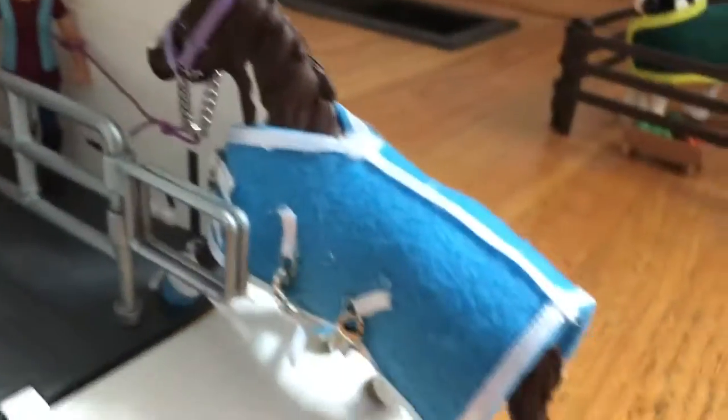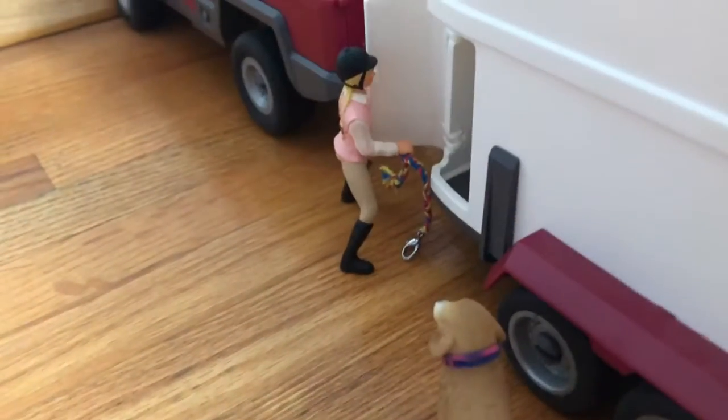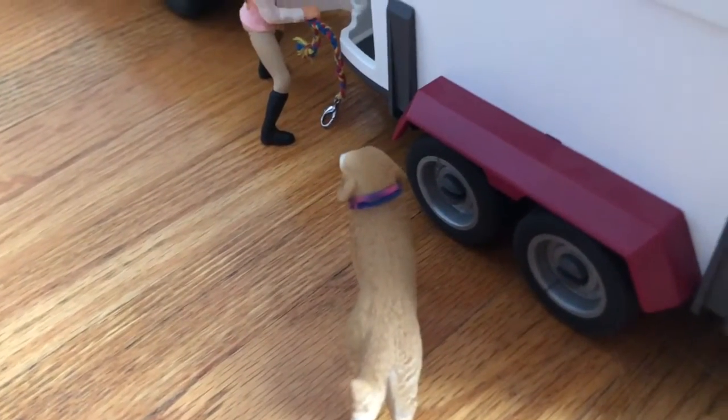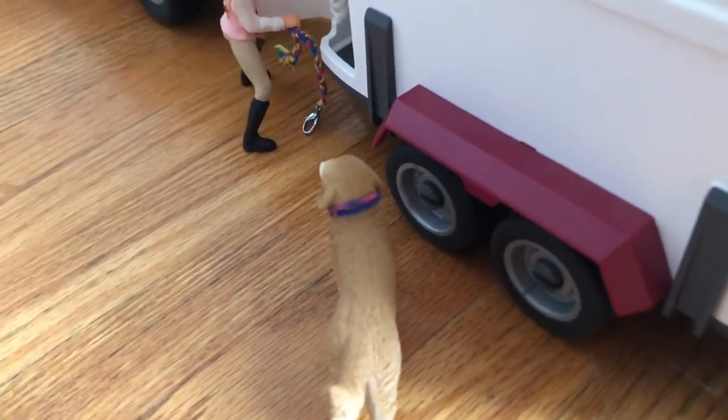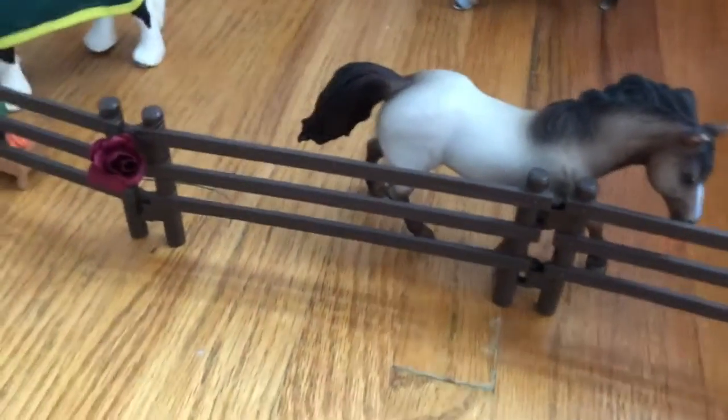Moving up, we have the trailer and Stacy who's leading up Dakota in her fancy shipping set, which I made myself and think is very cute. Then we have Ellie who is putting a lead rope into the trailer, and Goldie the golden retriever is following along. Dakota is a paint mare, Phoenix is a thoroughbred mare, Eric is an Andalusian, and Rocky is a Nab Stripper.